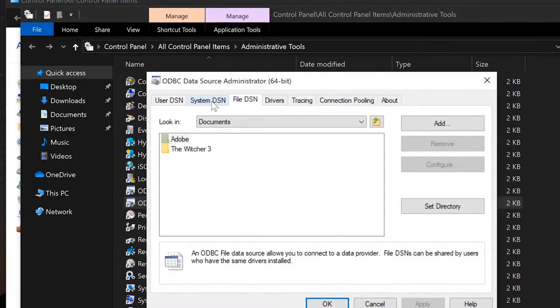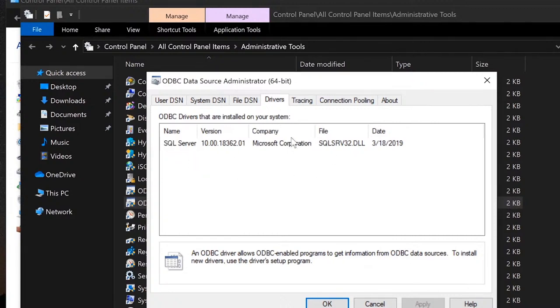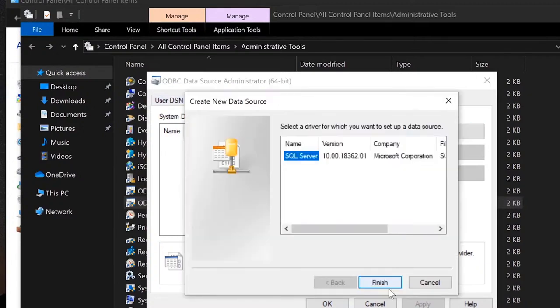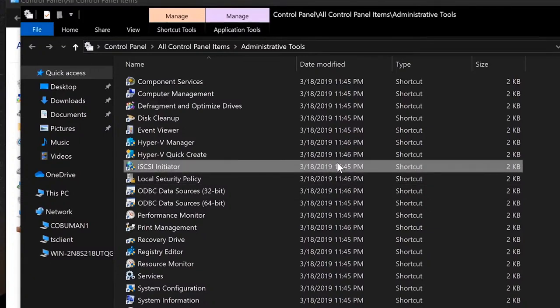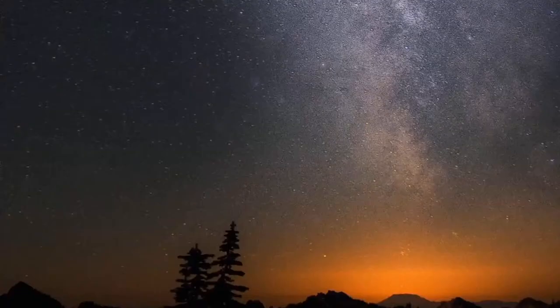In Administrative Tools, if you're installing or configuring an Oracle Database driver, it would be found in the ODBC Data Sources section. You'd see the Oracle driver listed there, click 'Add,' select the driver, and configure it — setting up ports, IP addresses, server names, and so on. If you're not comfortable with that, it likely falls under tier two or desktop support.